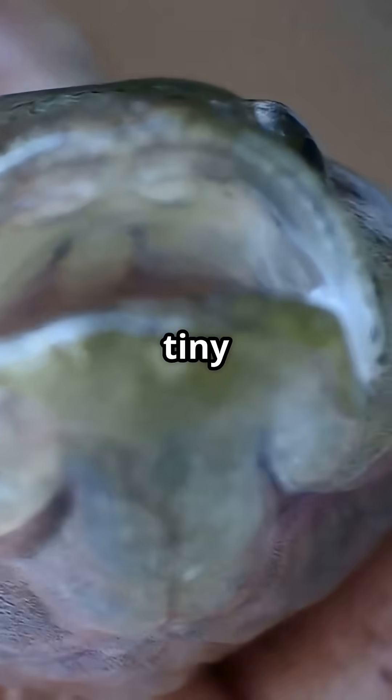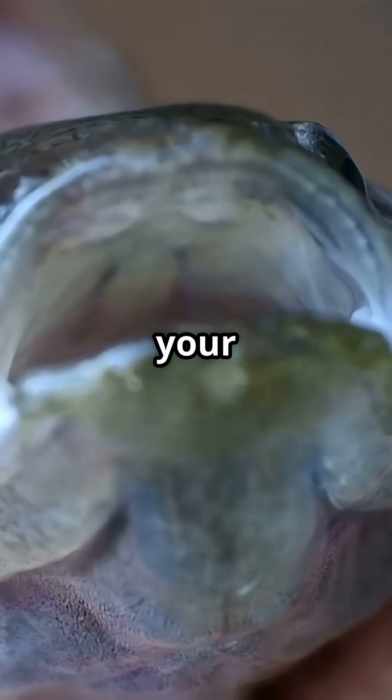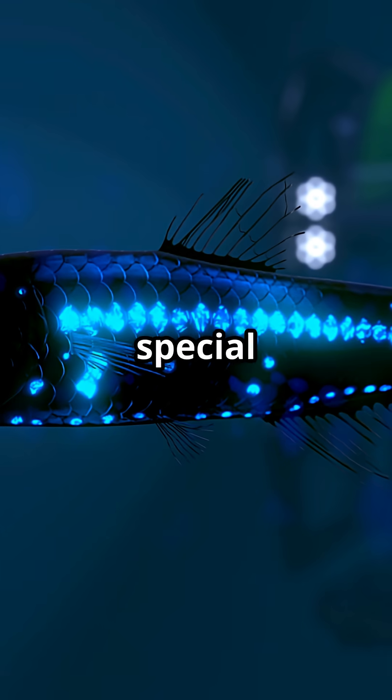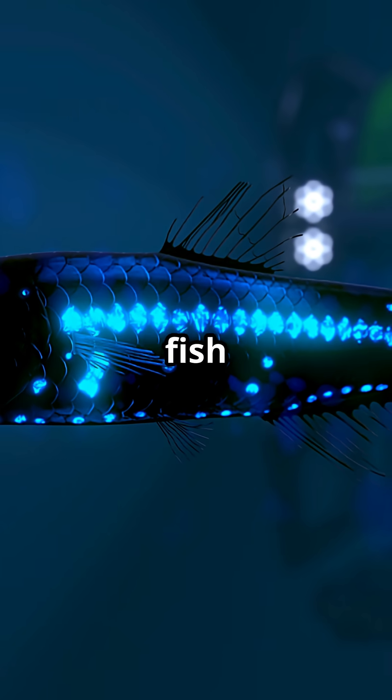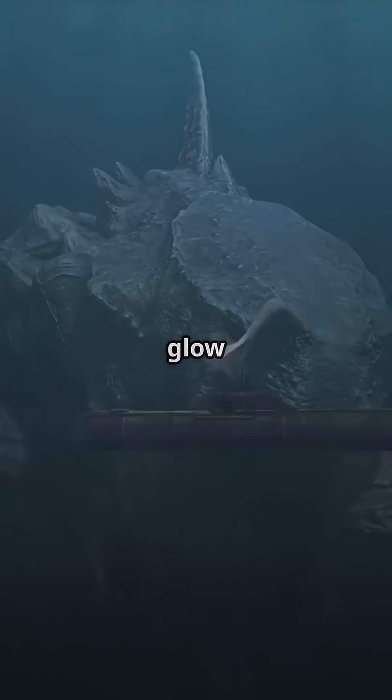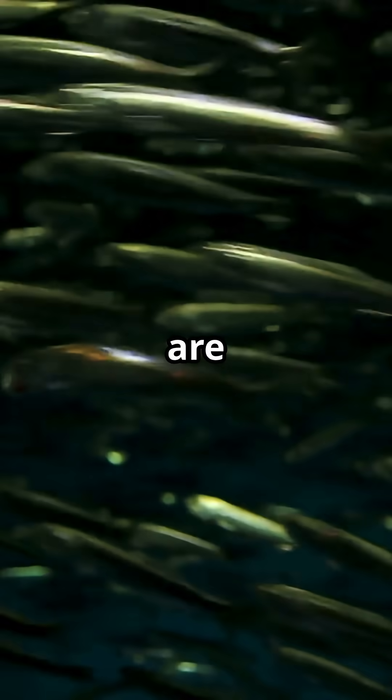First up, the lanternfish. This tiny creature barely grows longer than your finger, but it's got a superpower — it glows in the dark. Using special lights on its body, the lanternfish hides from predators and lures in dinner. It's basically a living glow stick, and there are billions of them lighting up the deep sea every night.